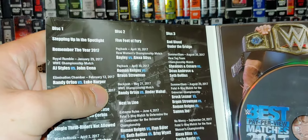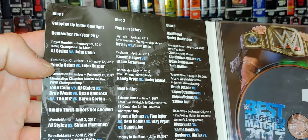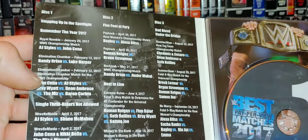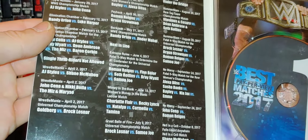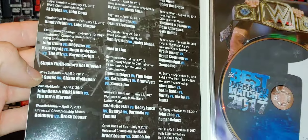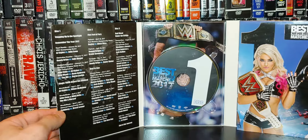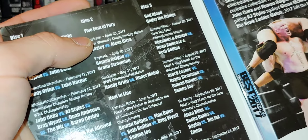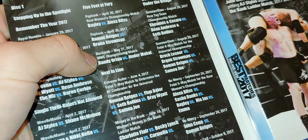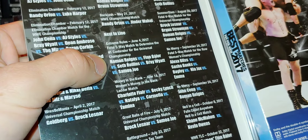So we'll run down the match listing. From the Royal Rumble in 2017: AJ Styles and John Cena, you got Orton versus Harper. We have the Elimination Chamber for the WWE title — this is where Bray Wyatt wins the title. AJ Styles versus Shane McMahon, Cena and Nikki Bella versus Miz and Maryse, Goldberg and Lesnar. So we got three matches from WrestleMania that year. I think you could skip that Bella-Cena match. Disc two: Bayley versus Alexa Bliss, Roman Reigns versus Strowman, Orton versus Jinder Mahal. Extreme Rules — the Fatal Five-Way match: Reigns, Balor, Rollins, Bray Wyatt, and Samoa Joe.